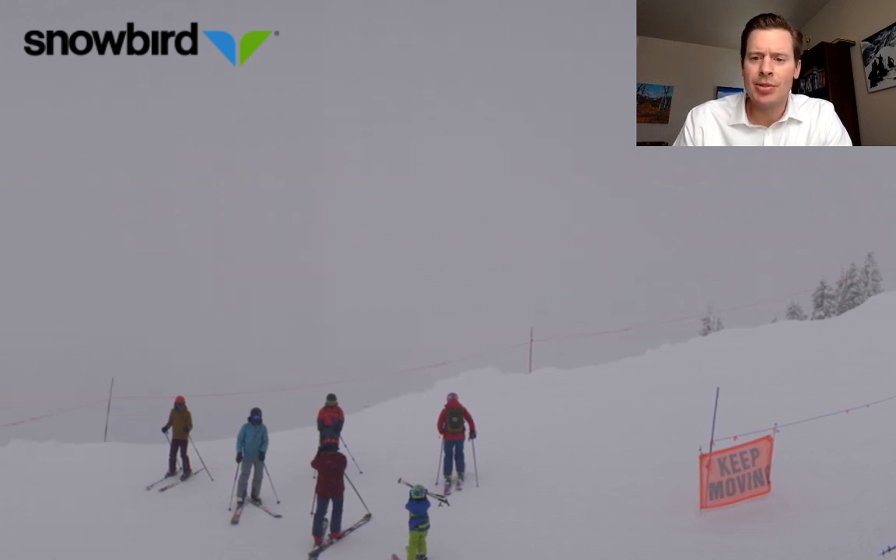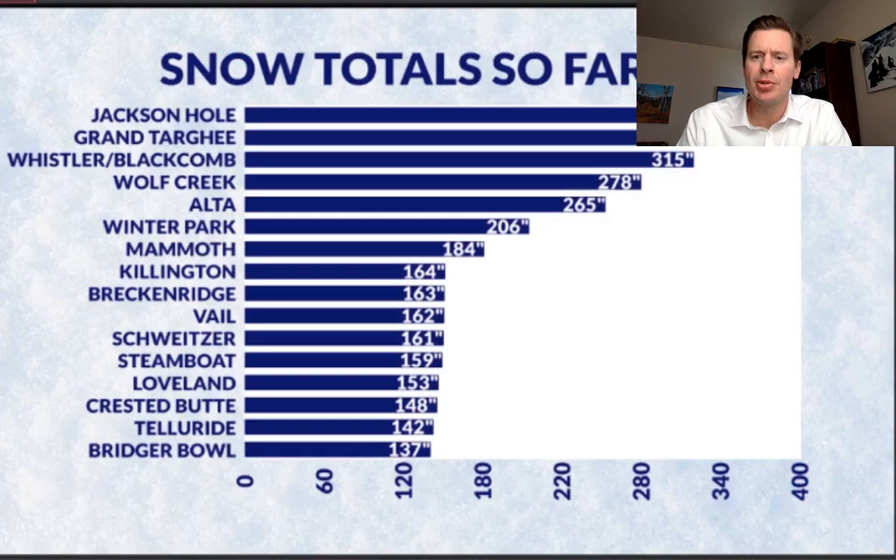Let's jump into the analysis. This is total snow so far. Jackson Hole is almost at 400 inches — 379 at Jackson Hole. Grand Targhee is not far behind at 325. They're probably already adding to this. Whistler-Blackcomb at 315. Wolf Creek in Colorado has been the big winner all year with the most snow in Colorado, and they're not that far back at 278. Alta's right there at 265, and you can see all the others on the list.